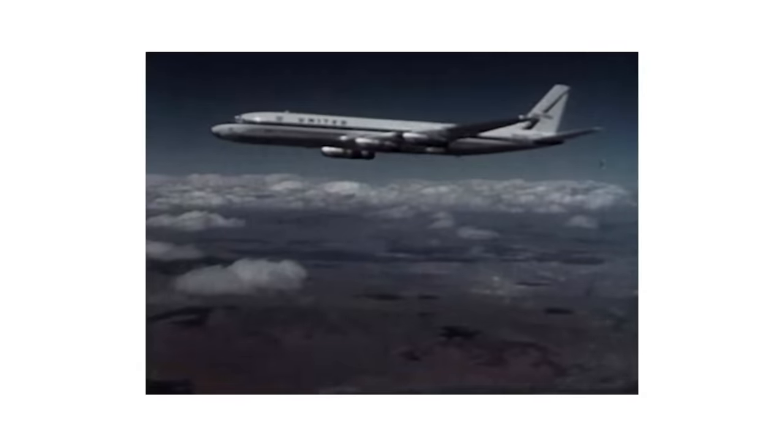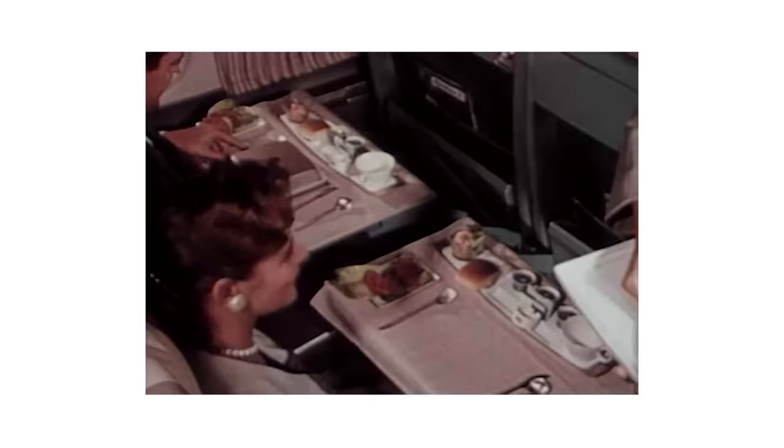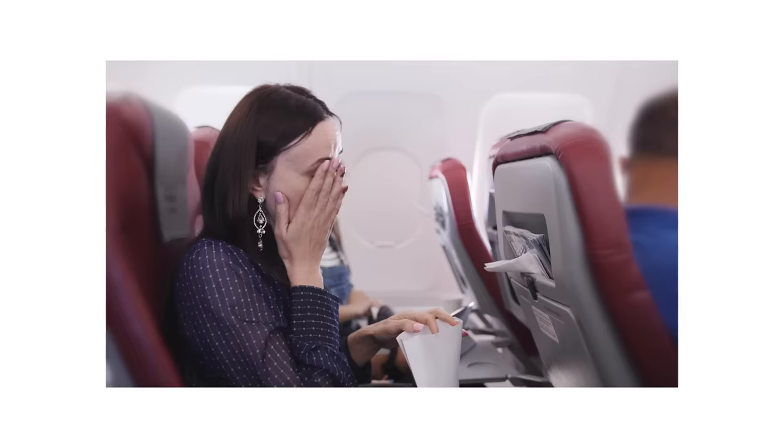If burgers were on a commercial airline flight, beef burgers would be way up in first class — far enough up that on an international flight, they'd be able to lay their seat down into a bed and actually fall asleep. And turkey burgers? Let's be honest, most are a middle seat in the back row that is somehow both right next to the bathroom and directly over the engines.